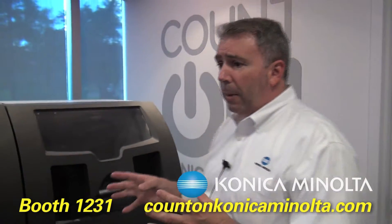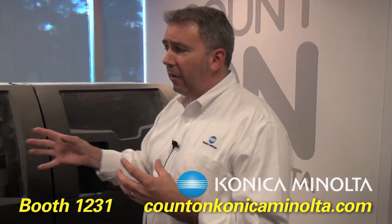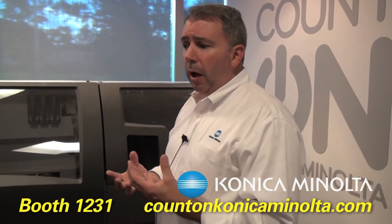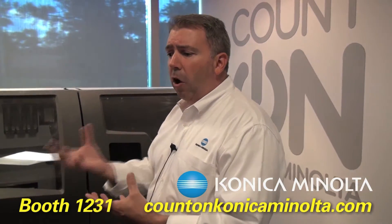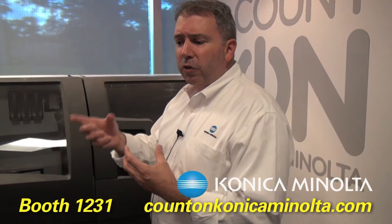What we have here today is the Projet 660 Pro. This is a very popular model — a lot of high-end manufacturers and consumer products companies have this unit. This is great for industrial designers making a project. I always use the case of a lightweight drill: the industrial designers design it in 3D, produce it here, and give it to somebody to hold to see how it feels. Is the balance okay? Is the trigger in the right place?